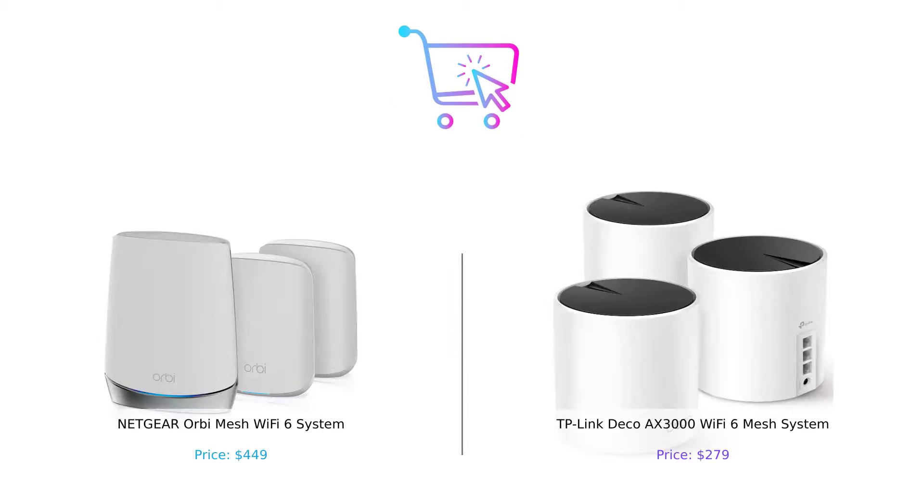And there you have it — a detailed comparison between the Netgear Orbi Mesh Wi-Fi 6 System and the TP-Link Deco Axe 3000 Wi-Fi 6 Mesh System. Both products offer impressive coverage, speed, compatibility, and additional features. Now it's time to choose the one that best suits your needs and preferences. We hope this video has helped you in making an informed decision. If you enjoyed this video, don't forget to give it a thumbs up, leave a comment with your thoughts, and subscribe to our channel for more helpful tech reviews. Thank you for watching and we'll see you in the next video.